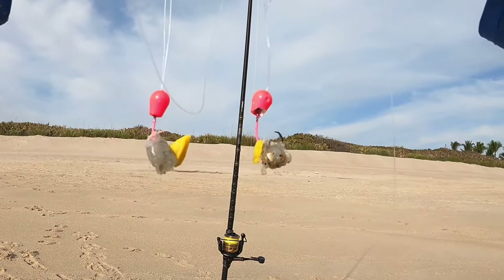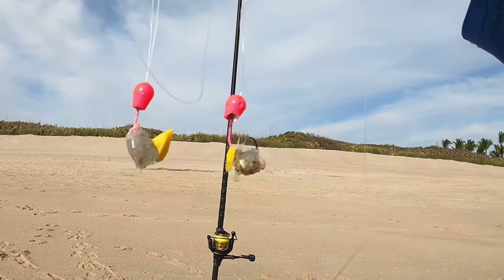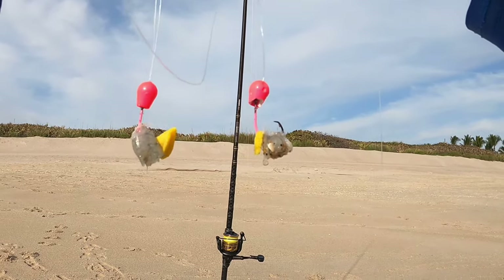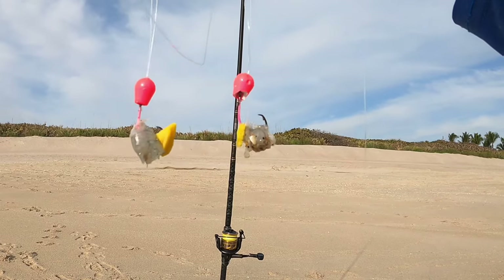Here is what's catching these pompano today: we've got a Salty's pompano rig, pink low-profile double drop with frozen shrimp and Captain B's secret weapon — fish gum.